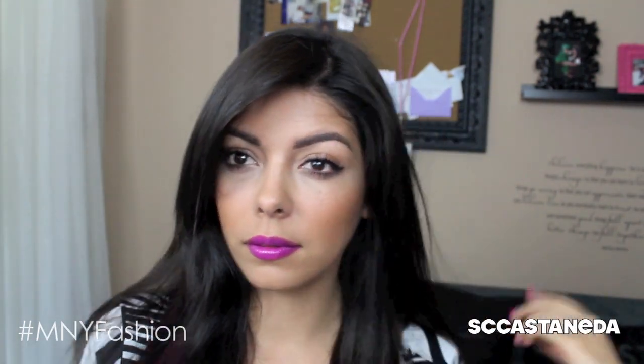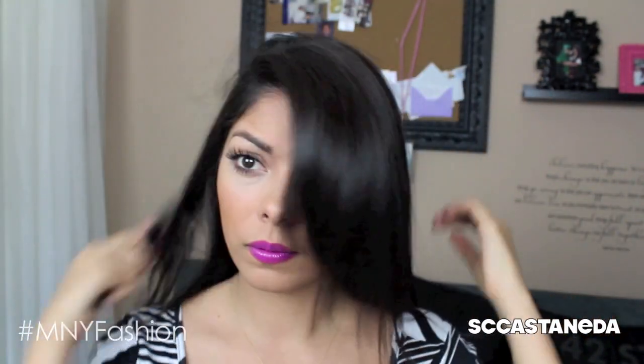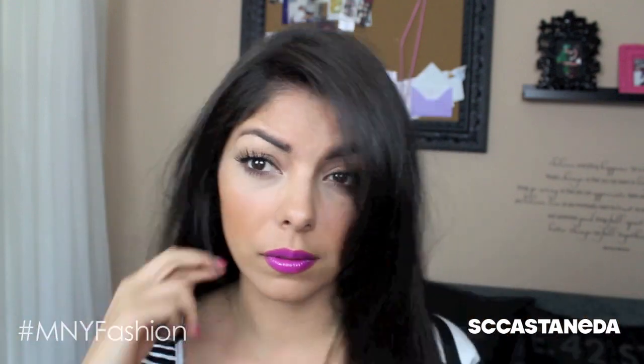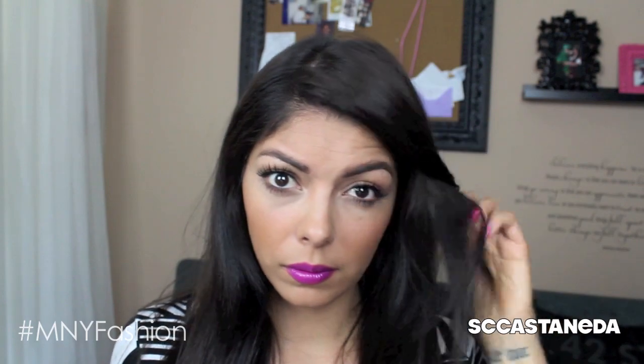Now moving on to the hair — no look is finished without hair. Now that I have my makeup on, I'm going to decide what part I'm going to go with, the left or maybe the right. It just depends on you, whatever you feel most comfortable with. But traditionally I like to go down the middle. I try to stay away from that because I want bangs and I don't want a permanent crease, but down the middle is what I love the most, especially because my bangs are growing out.